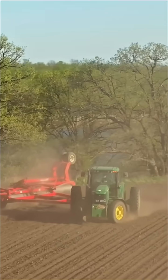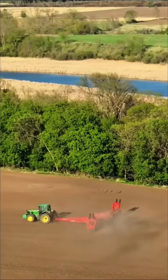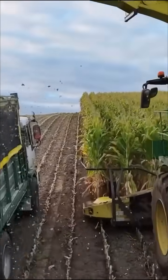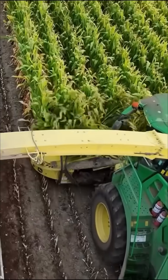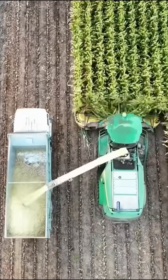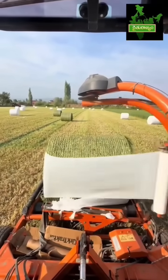Now it's time to harvest. One of the most important machines on a farm is the combine harvester. This machine cuts and gathers crops like wheat, rice, and corn all in one go. It works fast, saving farmers valuable time. It also separates the grain from the plant in one smooth process, which would take hours if done by hand.